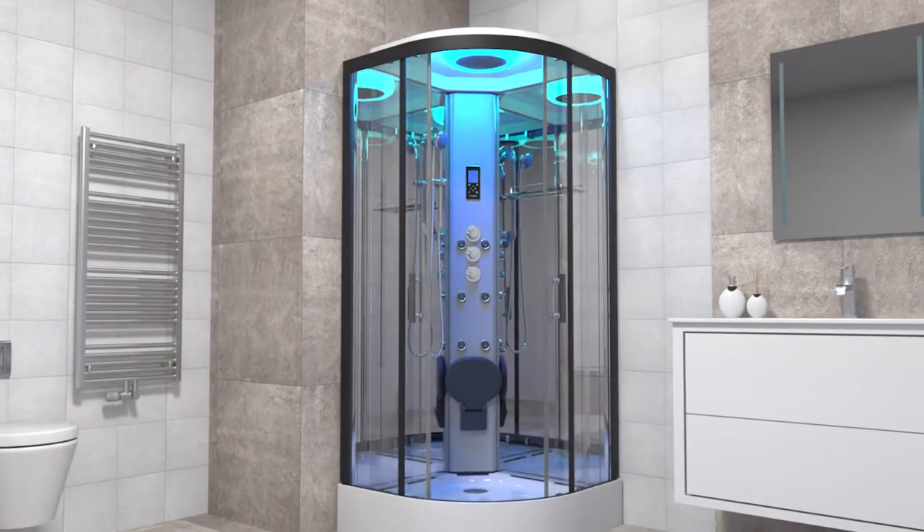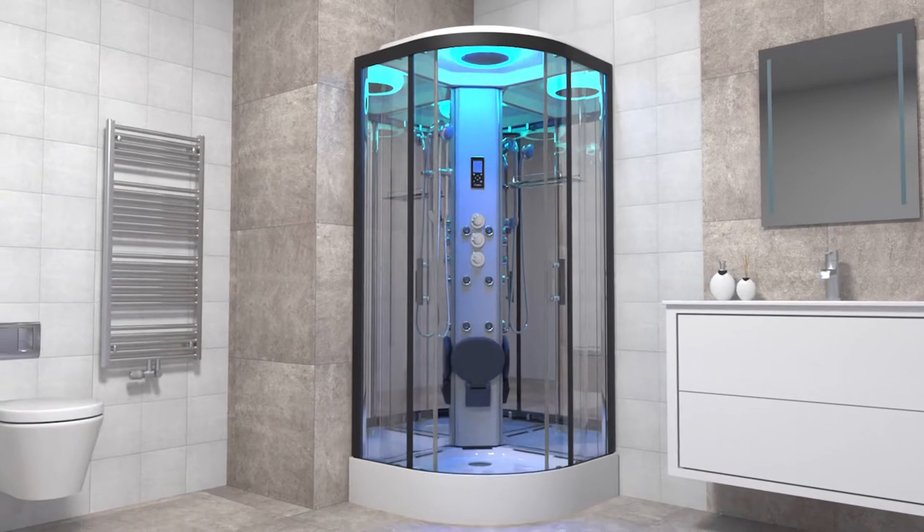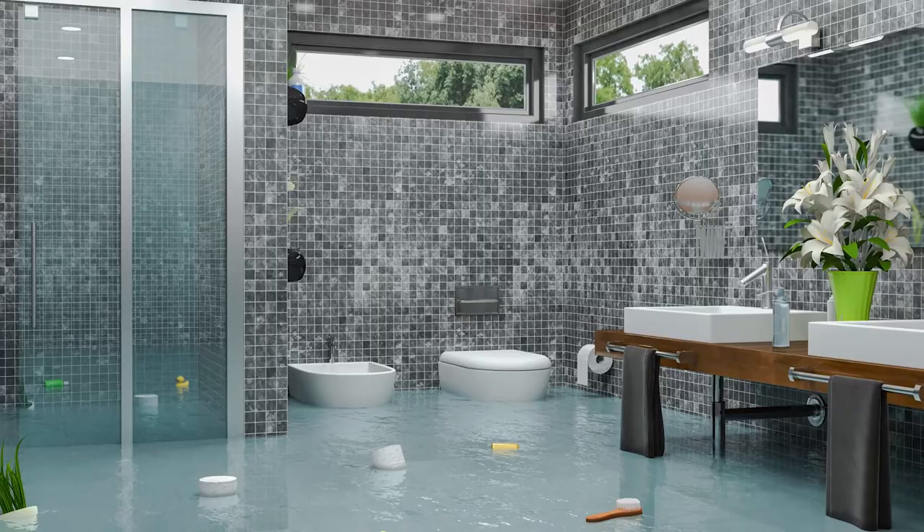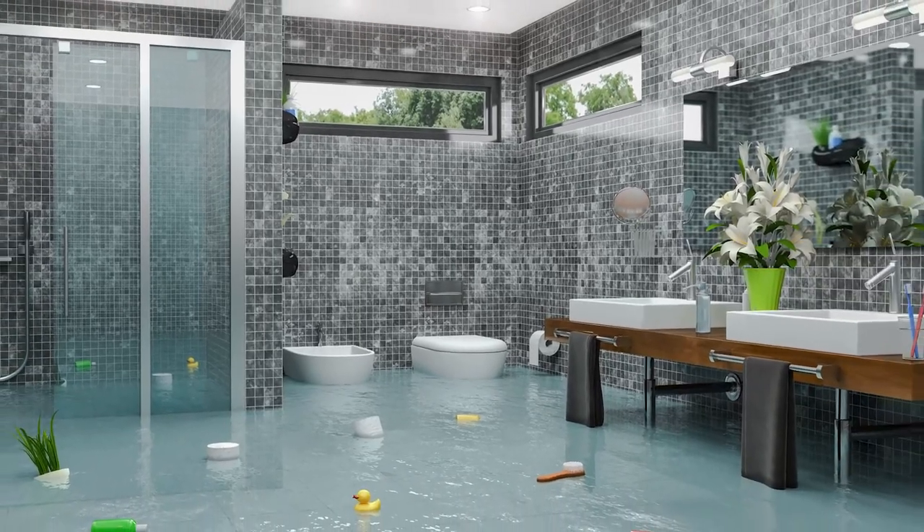The premium quadrant shower cabin is ideal for the modern bathroom or en suite. The Insignia leak-free tray keeps the water in your shower and off your bathroom floor, even without the assistance of sealants. How does it do this?